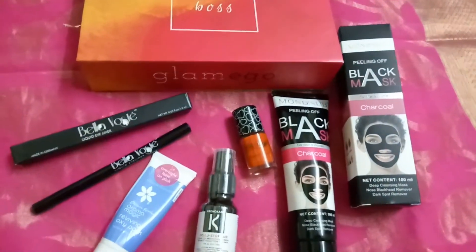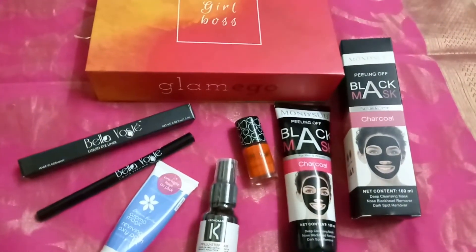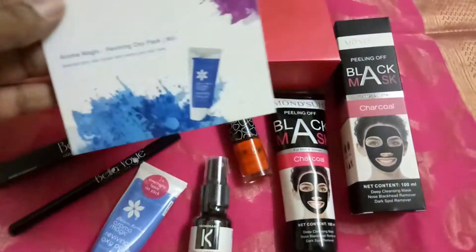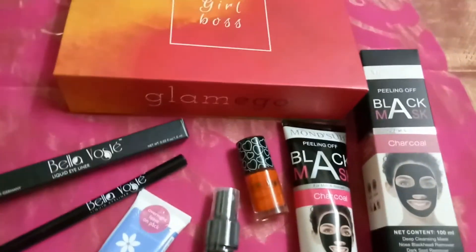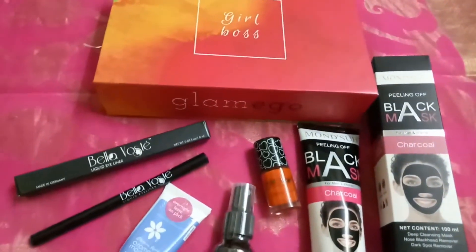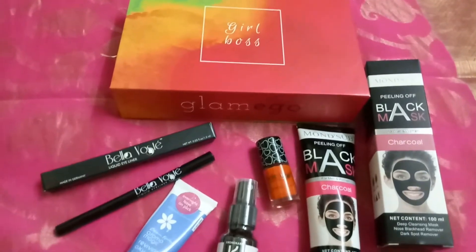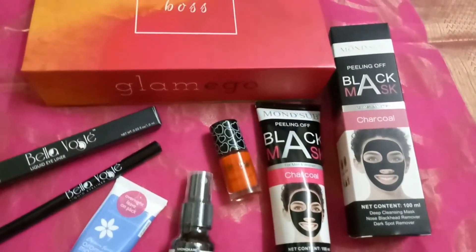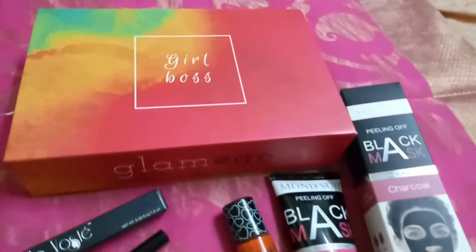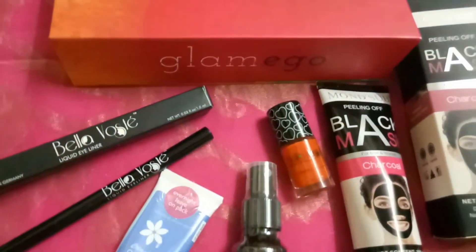Those are all five products in this month's Glamiko box. I'm excited to try the peel-off mask and also really like the hair spray. We got products worth 2,000 rupees in total, which is great. Thanks for watching — if you liked this video, hit the like button and don't forget to subscribe. If you're a girl, be happy — you're a girl boss! Have a great day, bye bye!